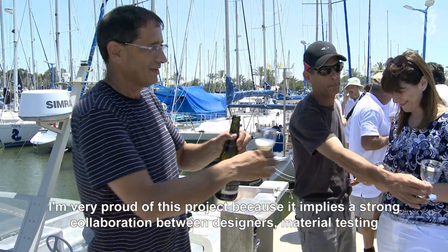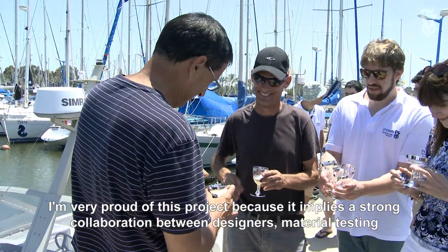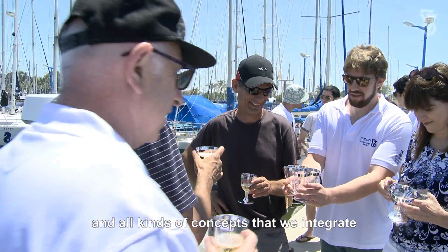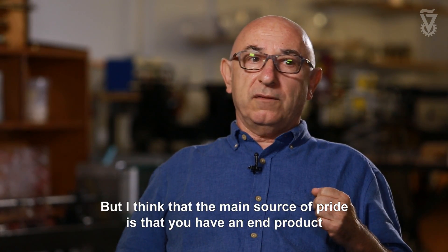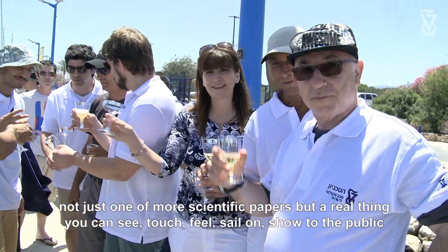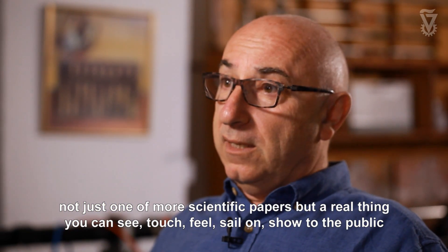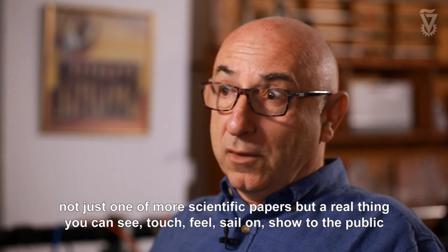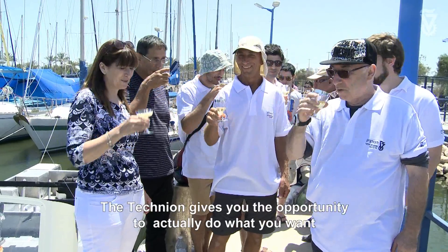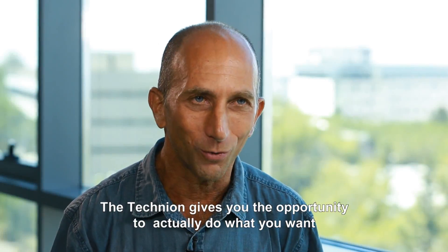For us it was a great experience and the results at the end were amazing. I'm very proud of this project because it implies a strong collaboration between designers, material testing, and all kinds of concepts that you integrate. But I think the main source of pride is that you have an end product — not just one or more scientific papers, but a real thing you can see, touch, feel, sail on, show to the public.